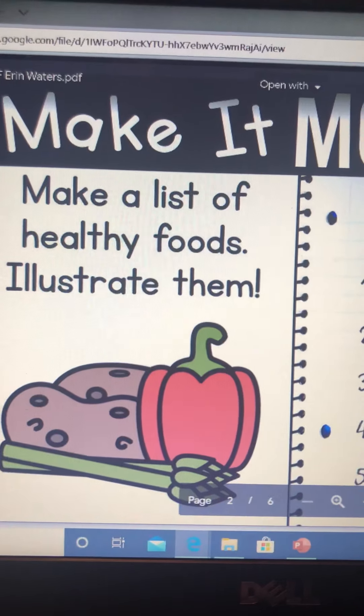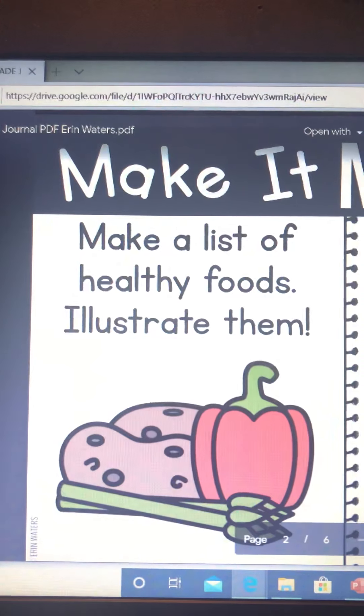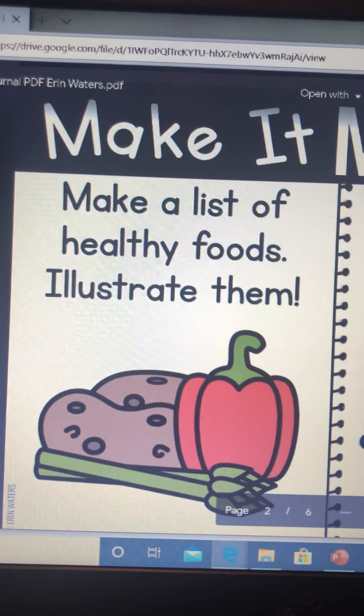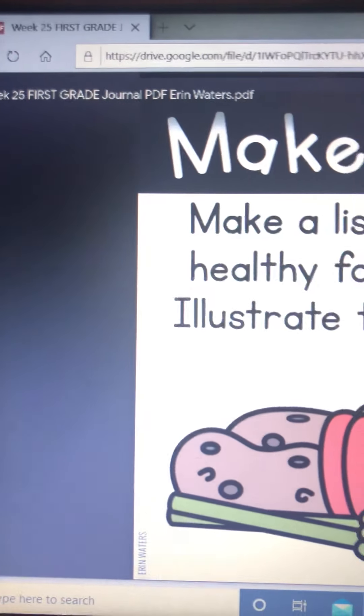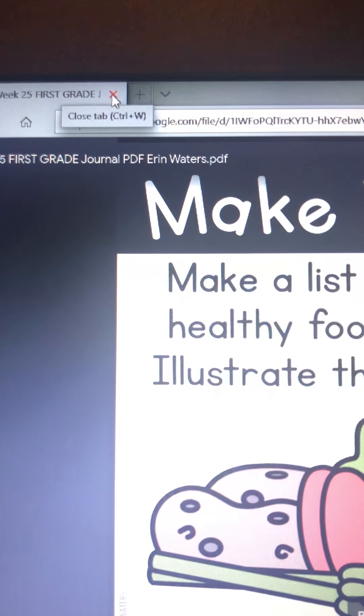I know the illustrating part might not be doable for some of you, but if you want to take a picture of foods that you drew and send them to me, that would be awesome. We're going to close this and move on.